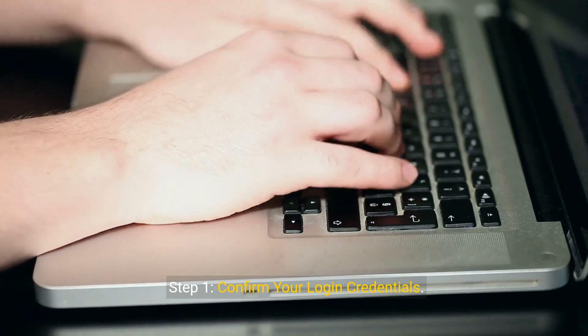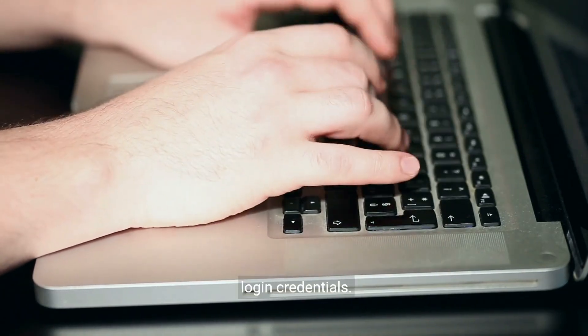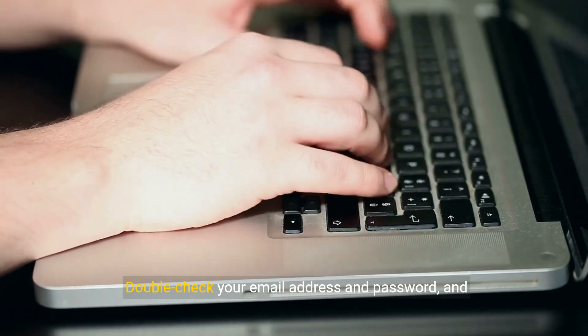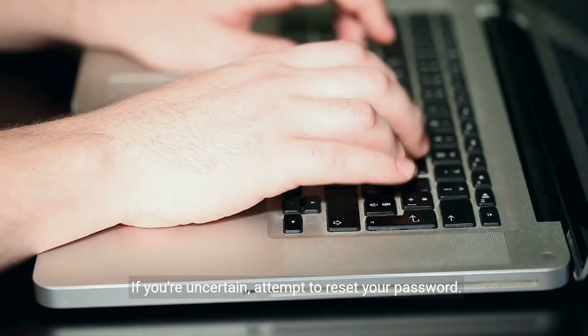Step 1: Confirm your login credentials. Start by ensuring that you're using the correct login credentials. Double check your email address and password and make sure that your caps lock key isn't engaged. If you're uncertain, attempt to reset your password.